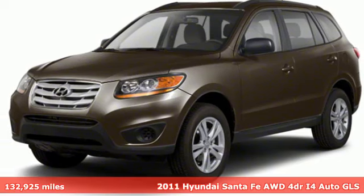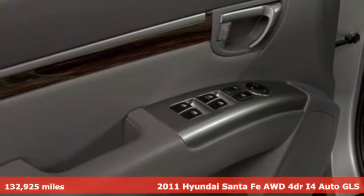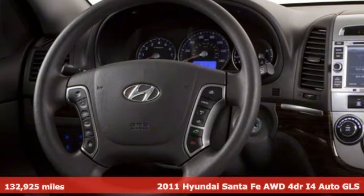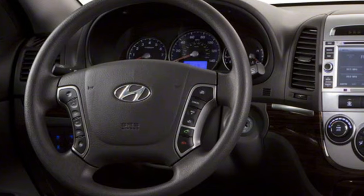Here's a 2011 Hyundai Santa Fe. You need room, you crave capability, and you also want fun. Yes, you can have it all with this SUV.